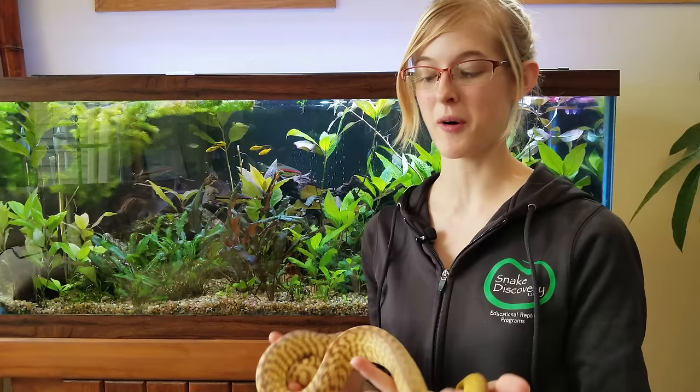Hey everyone, this is Emily with Snake Discovery, and today I'll be talking about a snake that I wish we saw more in captivity because they truly are amazing — the woma python.